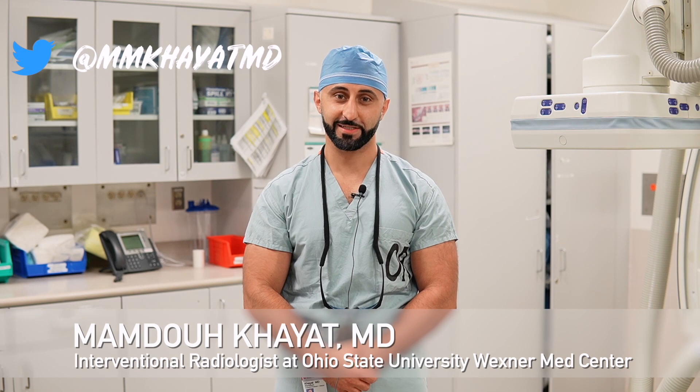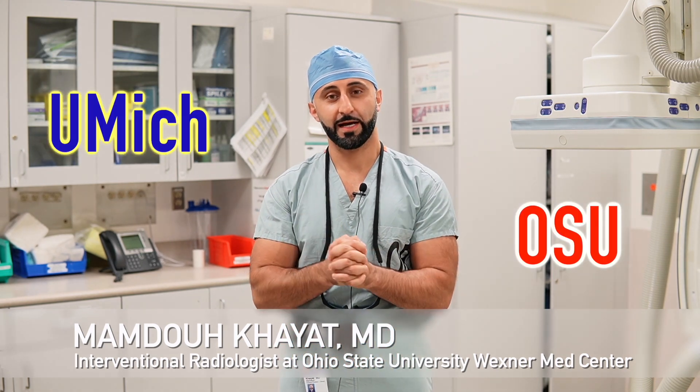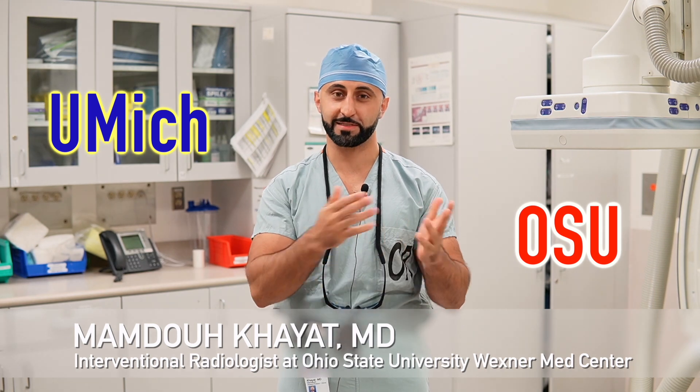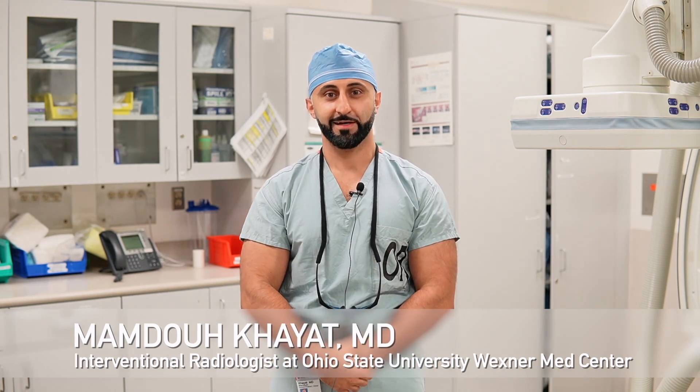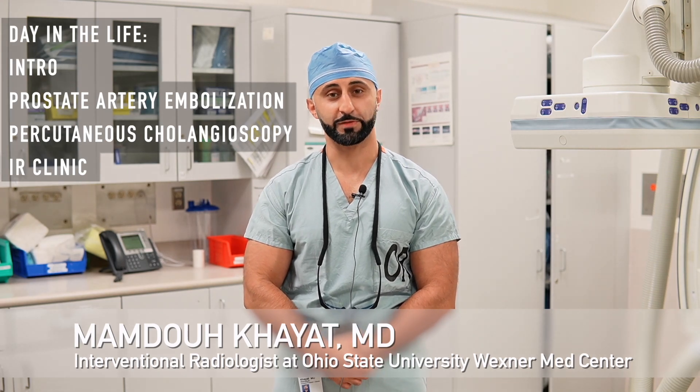Hello guys, my name is Mamdu Kayat. I'm an attending at The Ohio State University. I did my residency at The Ohio State University and did my fellowship training at the University of Michigan prior to the inception of the IR residency. Today you'll be walking through our day-to-day practice and what we do.